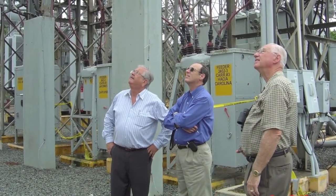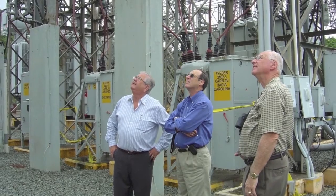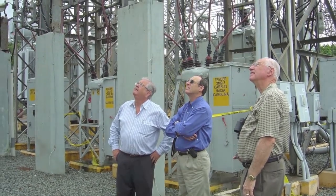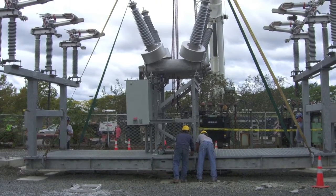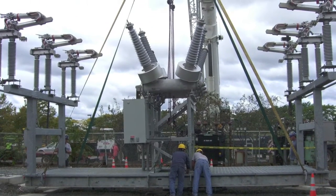We engage your project by working as an extension of your own design, engineering, and procurement staff to transform your design and specs into a pre-engineered and factory-built substation that integrates seamlessly into the balance of your project.